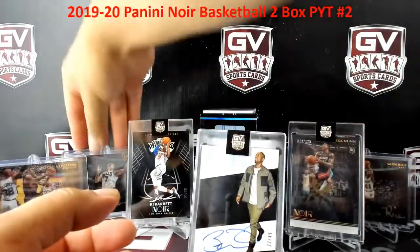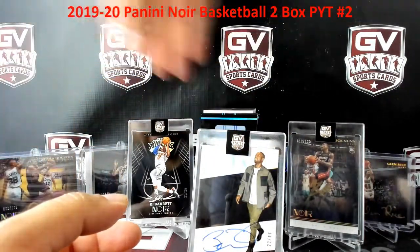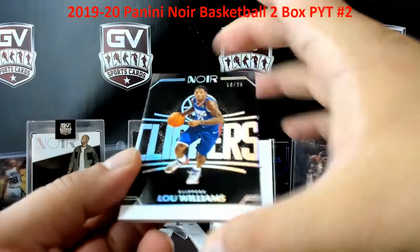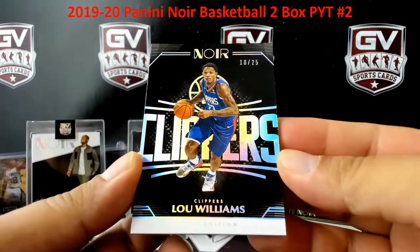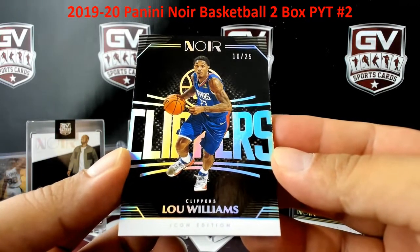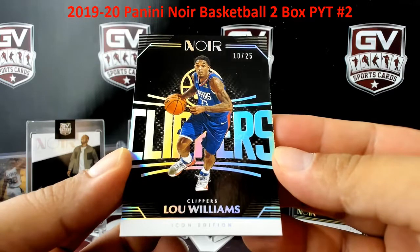The Heat's stacking up at the end here. And we're going to end off on a Lou Williams to 25 for the Clippers — 10 of 25, Clippers, Mark.